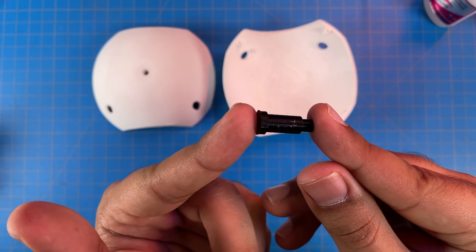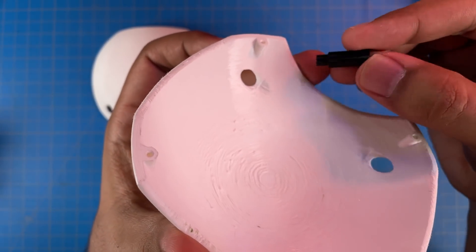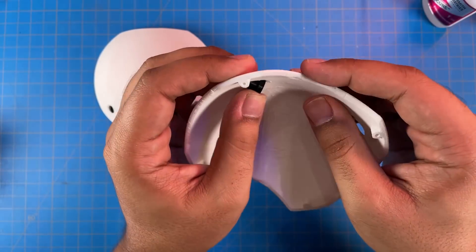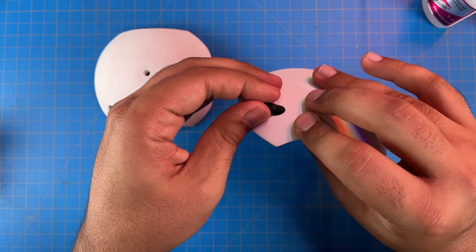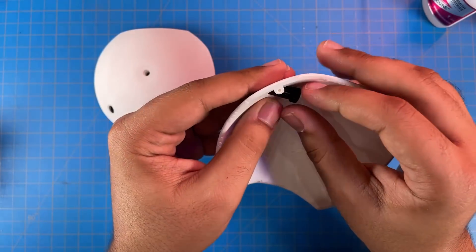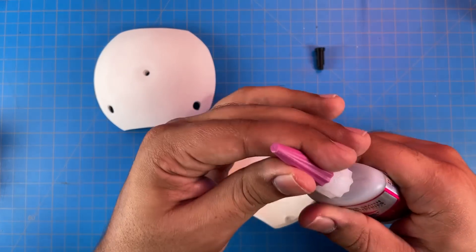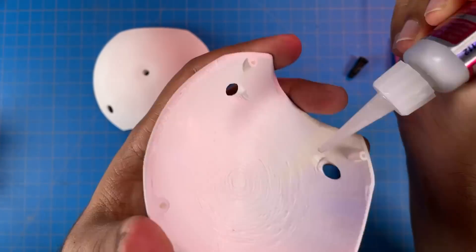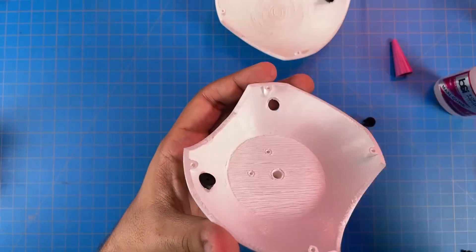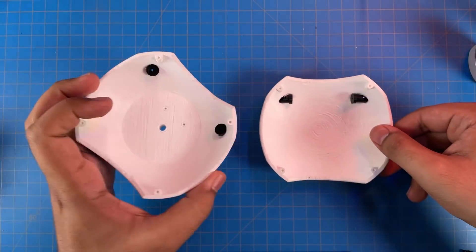Each post has a little flanged part at the end, and this lines up with a little flat on the inside of the shell. When you put it in there's no snap fit — I could have designed that but there's no time for redesigns — so they just stick out straight and we super glue them in place. I'll put some super glue on the inside of those flats, put the posts in, and leave those to cure.